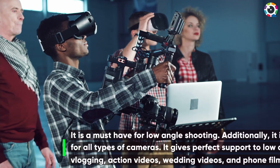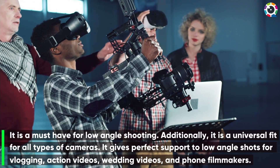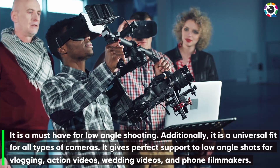It is a must-have for low angle shooting. Additionally, it is a universal fit for all types of cameras. It gives perfect support to low angle shots for vlogging, action videos, wedding videos, and phone filmmakers.